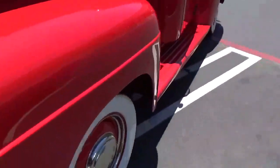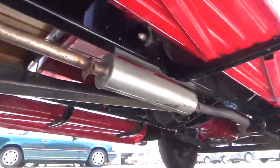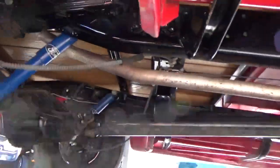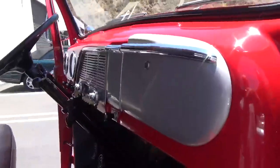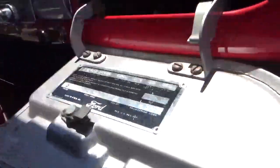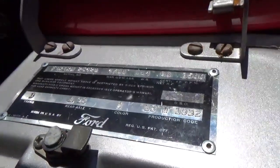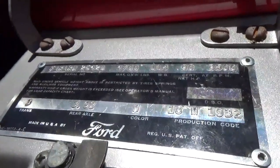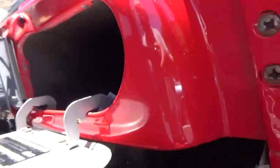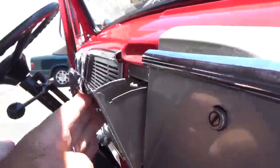Really a beautiful truck — clean as a pin. Here's the data plate, they moved it here. Everything's nicely done. The ash tray — it's pretty hard to find. This thing drives great.